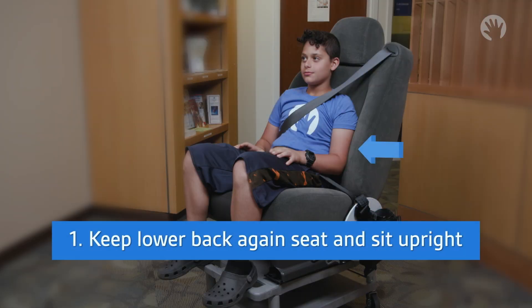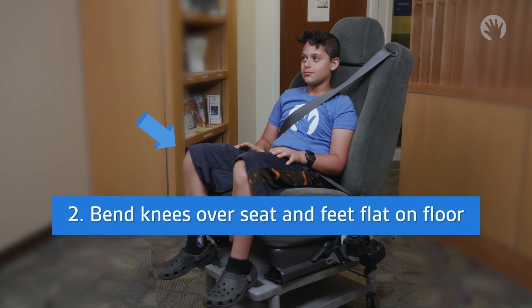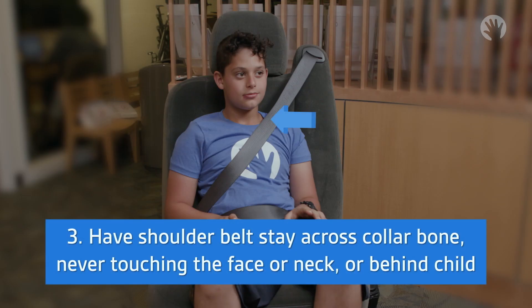Step one: keep their lower back against the vehicle seat and sitting upright. Step two: bend their knees over the edge of the seat with their feet flat on the vehicle floor. Step three: have the shoulder belt stay across their collarbone, never touching the child's face or neck, and never behind them or off their shoulder.